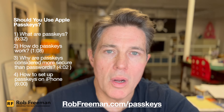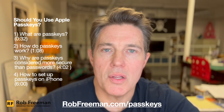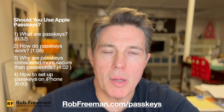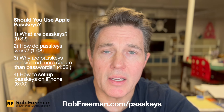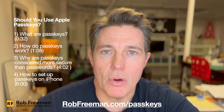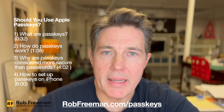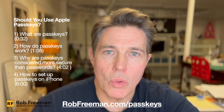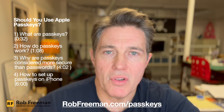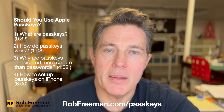So number one, what are passkeys? Well, passkeys are an alternative to passwords that are considered more secure because they use asynchronous public key encryption to create a unique link between something that you have and the website or app that you're trying to log into. It does this by creating a special cryptographically secure and strong public key pair, which is comprised of a public key and a private key.